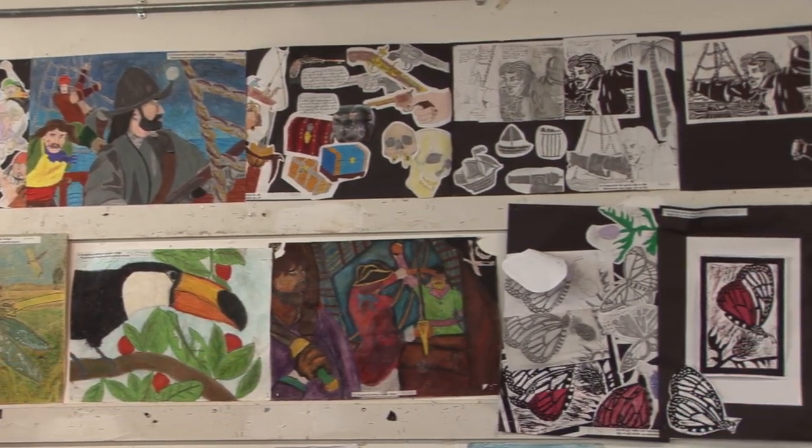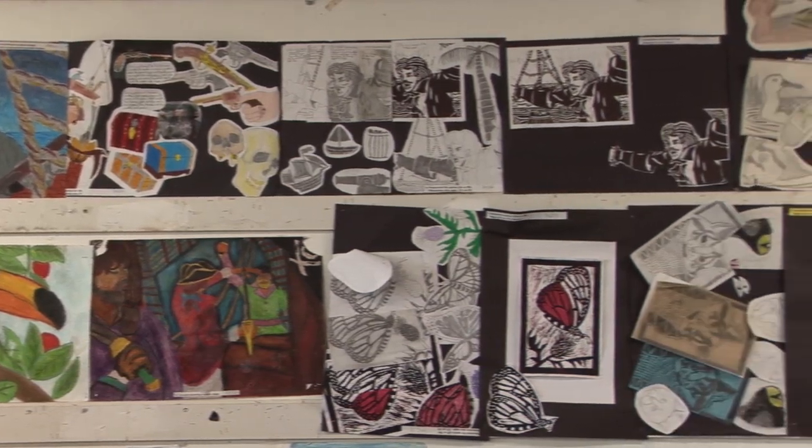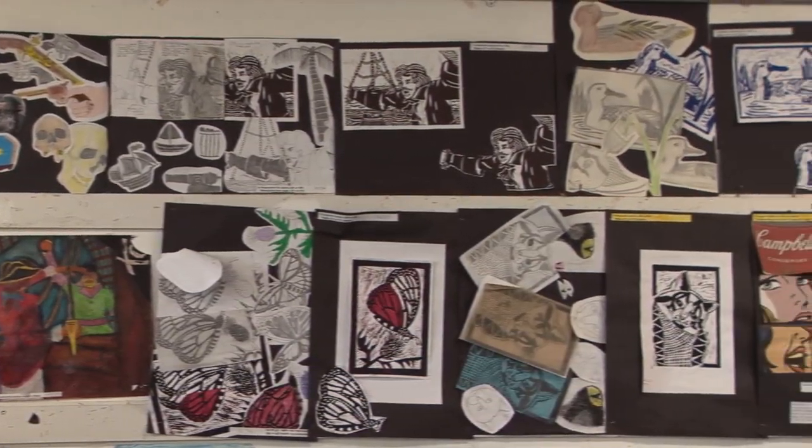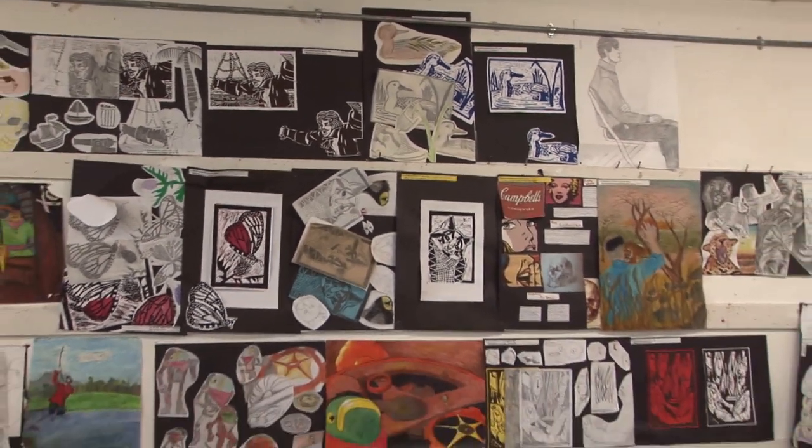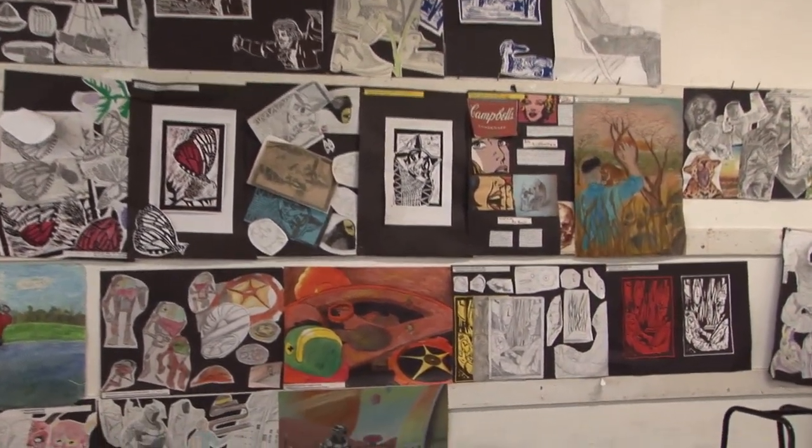All first year students in our school get a chance to experience the wonderful subject of visual art. After first year, it becomes an option if you wish to continue studying it for your Junior Cert.